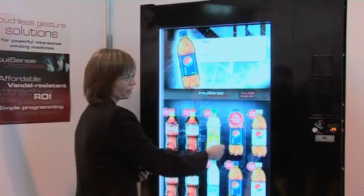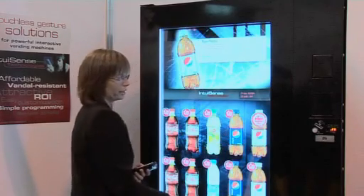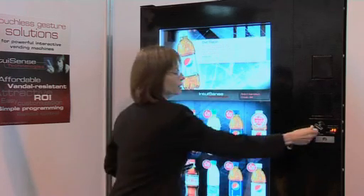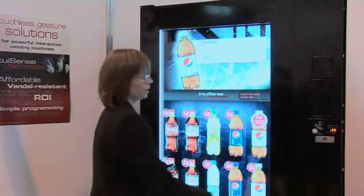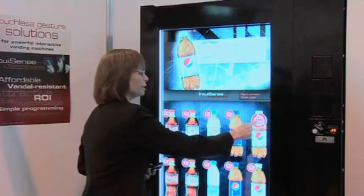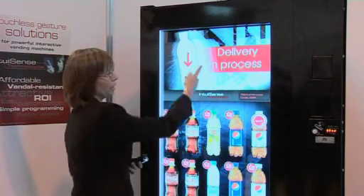If I want to change my selection, I simply point to the product and confirm my selection — but first I have to pay. So I put some money in, when the credit shows I confirm my selection, and delivery comes.